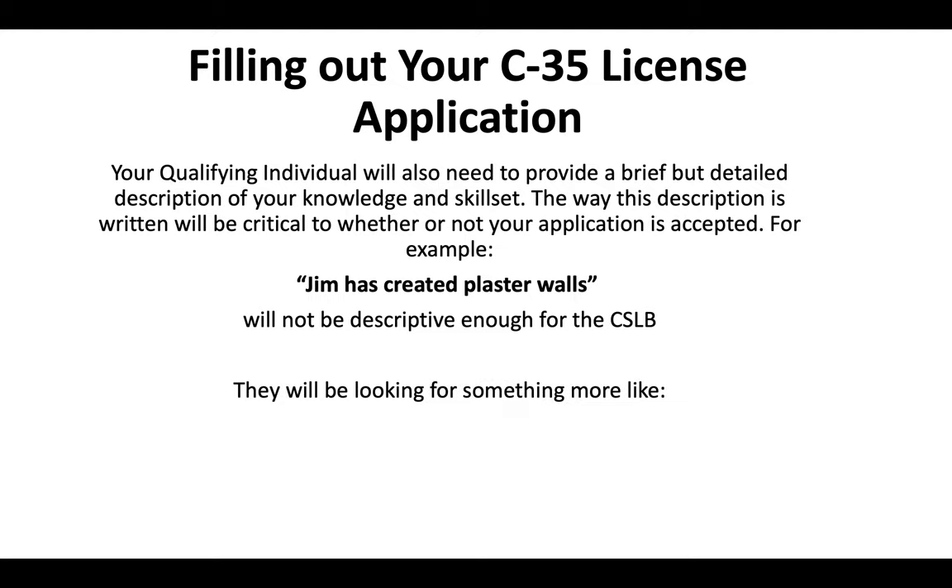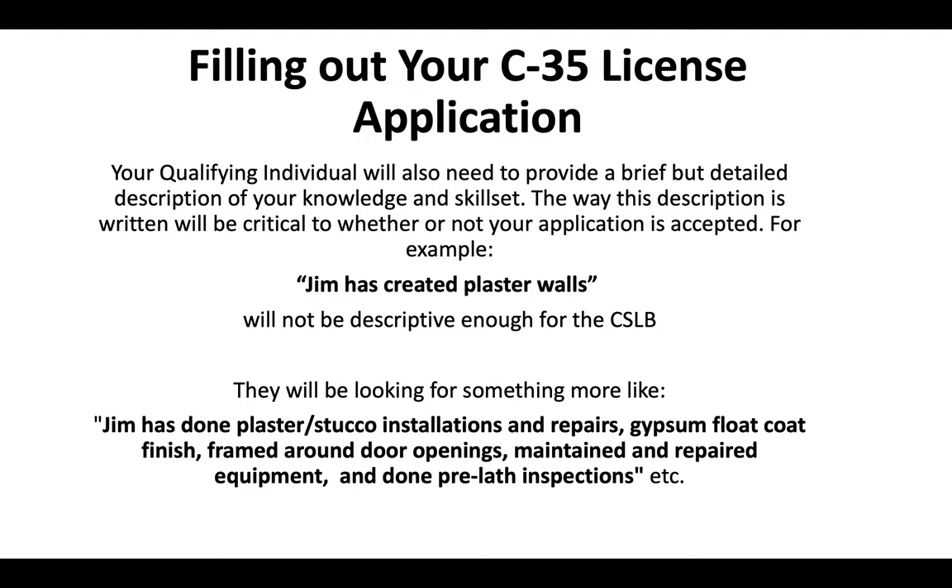They're going to want to see something that sounds more like: Jim has done plaster and stucco installations and repairs, gypsum float coat finish, framed around door openings, maintained and repaired equipment, and done pre-lay inspections. Don't use that word for word, but you want to go into depth on what exactly you know how to do as it relates to lathing and plastering, so that you're giving the CSLB an idea of all your skills.